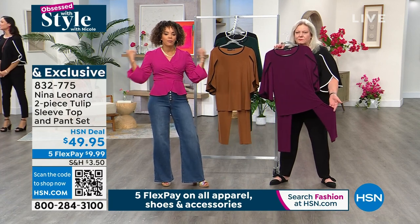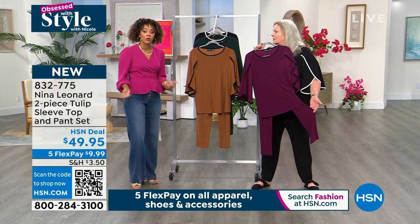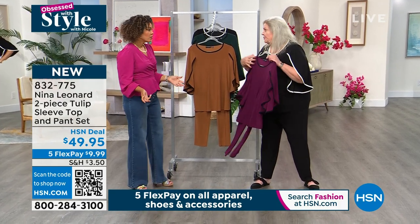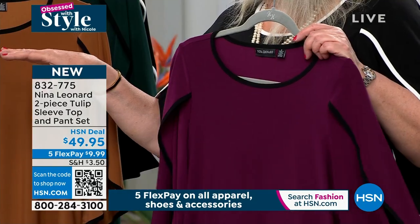You can put a little white tank with it, throw on a denim jacket — whatever third piece you want. Throw a little sneaker with it. Don't hesitate to wear this top with jeans too if you want to casualize a little bit.